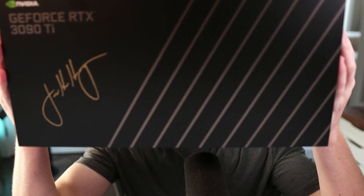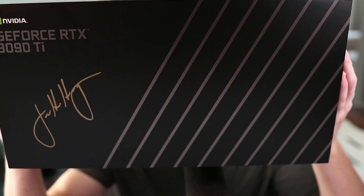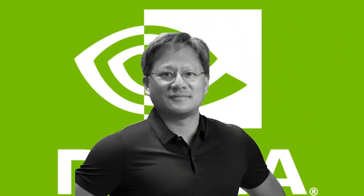Before I get into that, I need to show you this very heavy box I'm holding, which is a signed 3090 TI. This is signed by Jensen, who is the CEO of NVIDIA. If you watch through this whole video, I'll share with you how you can enter to win this massive GPU.